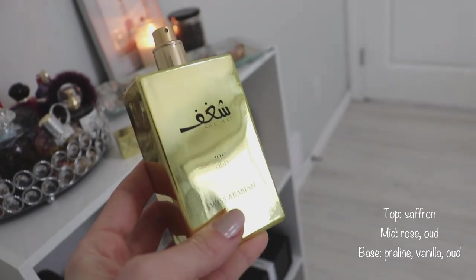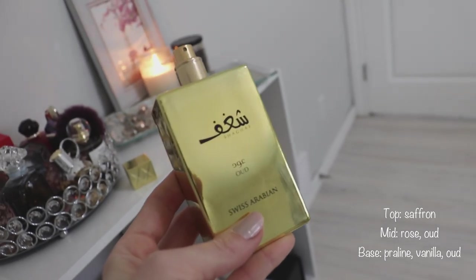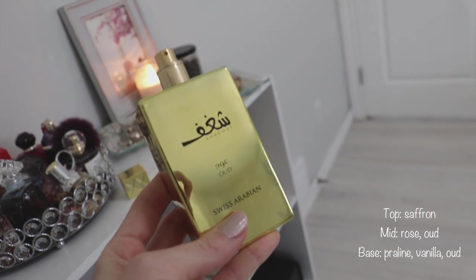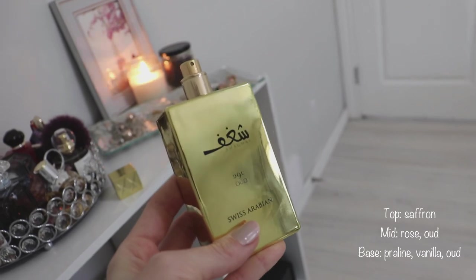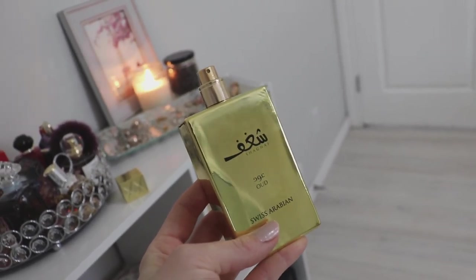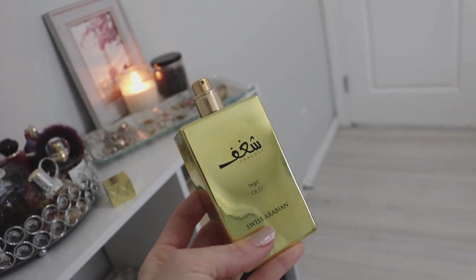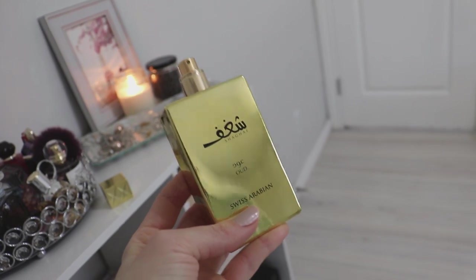I must admit that I am not somebody who does Oud very well, especially if Oud is in the forefront. I don't mind Oud if it's kind of in the background and it's a little bit of a quieter player, but when it's the first note you get and it's quite strong, for me it can be a little bit overwhelming and overpowering — but that's the beauty of these types of fragrances, because Oud is so special and so intense and there's really nothing like it.